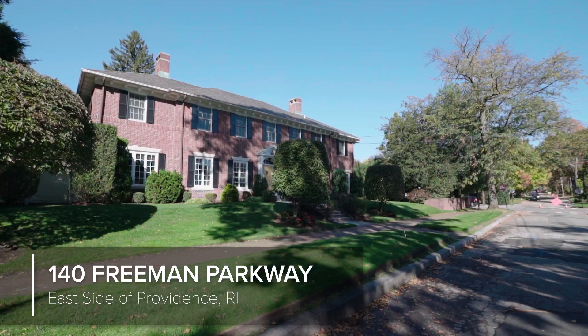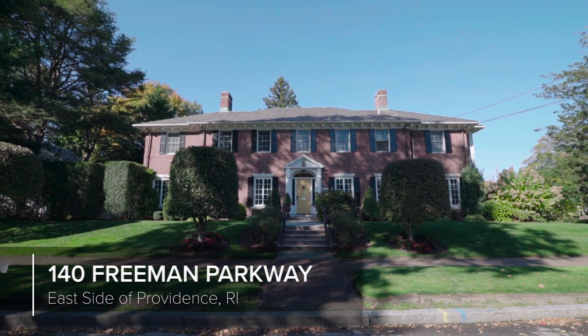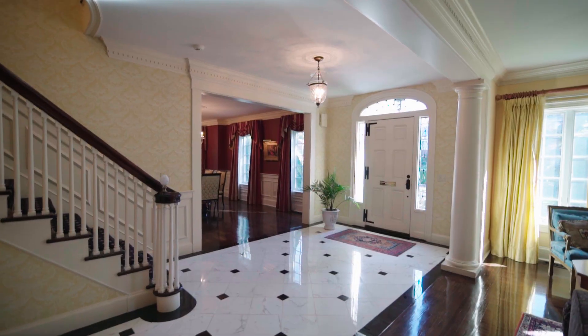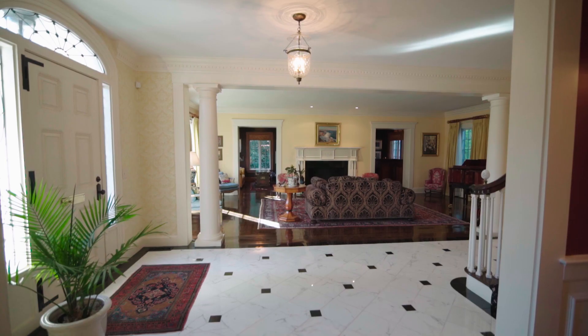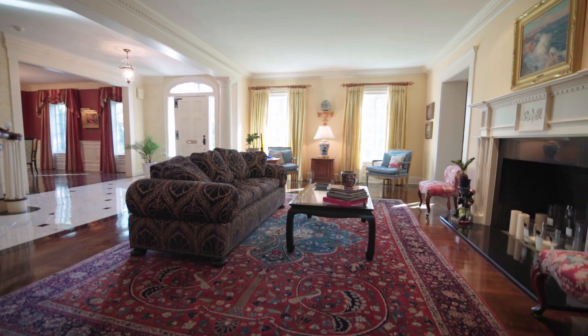This gorgeous brick colonial sits on a manicured lawn in the desirable Freeman Platt area. The beautiful tiled foyer welcomes you in as a pillared opening leads you into the large living room.